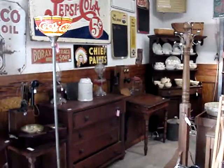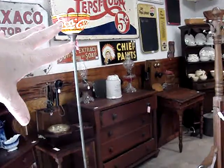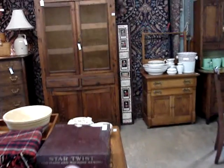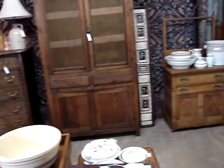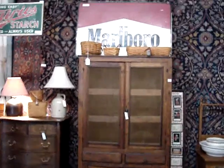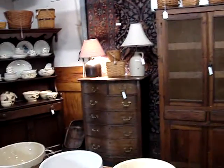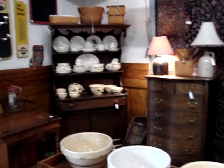Lots of Longaberger baskets. Early kerosene lamps. There's a nice washstand with a towel bar. Nice pie safe with a wire front. There's a marble sign. Nice large room-size oriental carpet. Early, early. Serpentine front oak chest. Open front hutch.